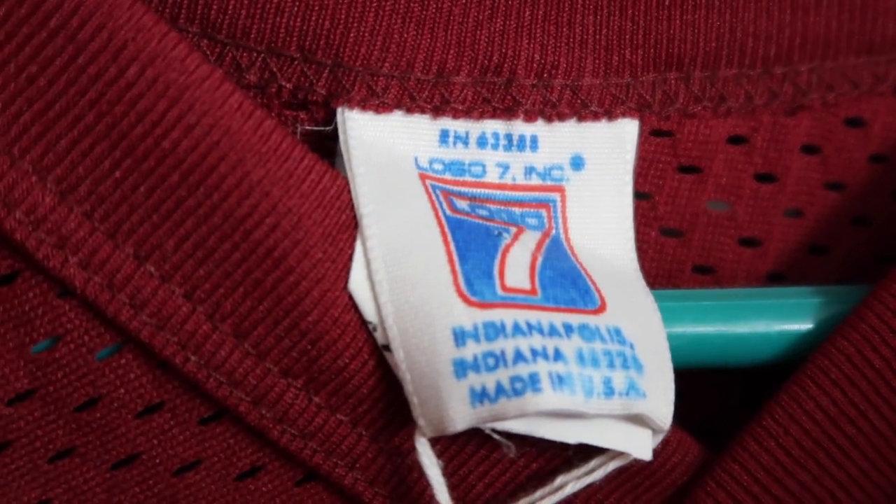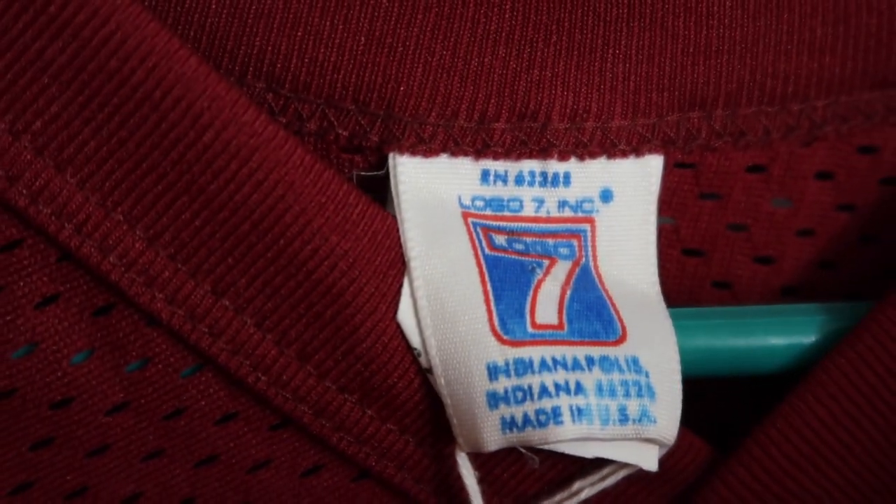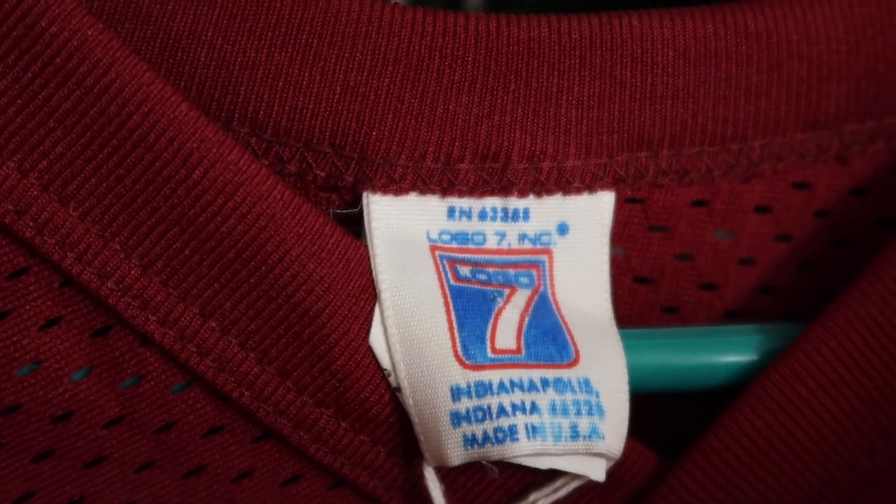From the mid-to-late 70s and pretty much through the rest of Logo 7's lifetime, you're going to see their most common tag — this is perhaps the most common Logo 7 tag you will find. It has multiple colors and the Logo 7 logo that would last the rest of their life. One thing to note: Logo 7 garments were almost entirely produced in the USA. Most of their t-shirts were produced in America, in Indianapolis, and they were very proud of that — their location in Indiana allowed them to produce things very quickly, like Super Bowl champion or division champion t-shirts.